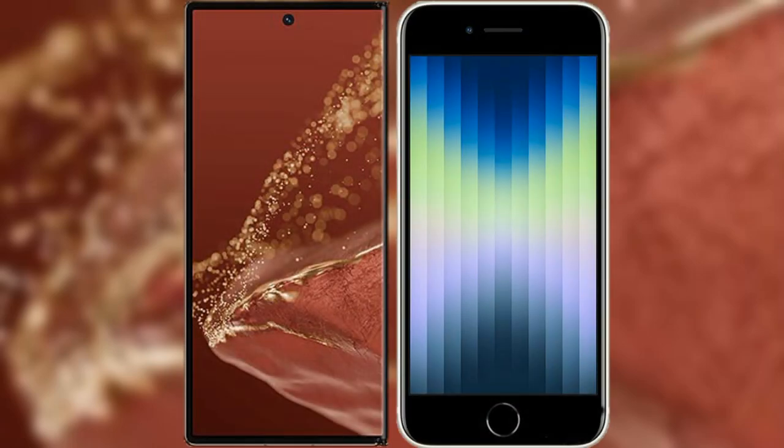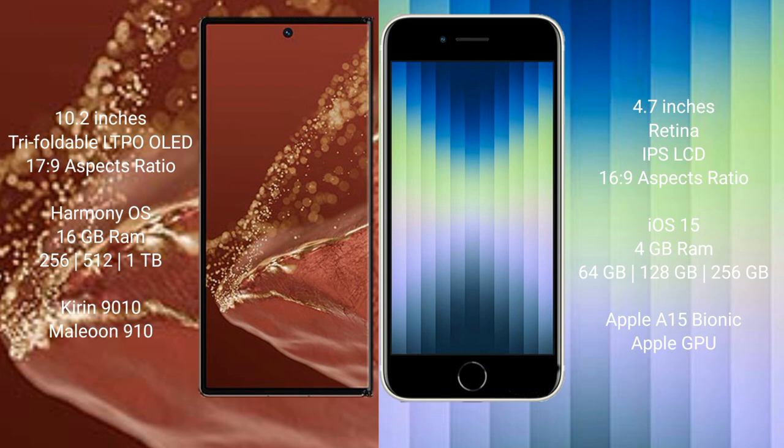We will compare the new Huawei Mate XT Ultimate with the iPhone SE. Huawei Mate XT Ultimate features a 10.2-inch triple foldable LTPO LED display with an aspect ratio of 17:9. iPhone SE has a 4.7-inch Retina IPS LCD display with an aspect ratio of 16:9.